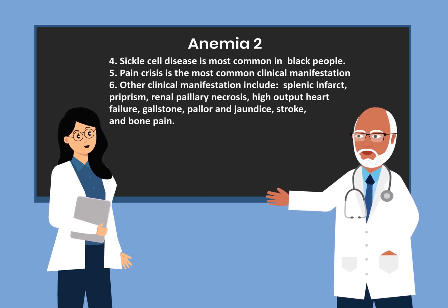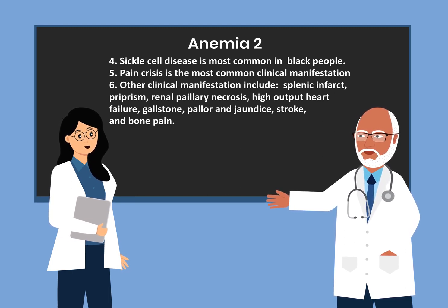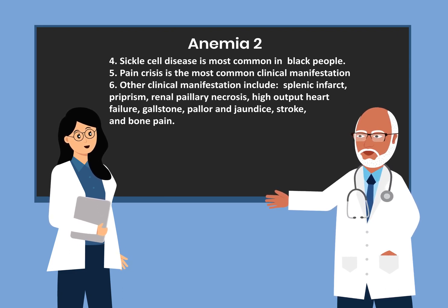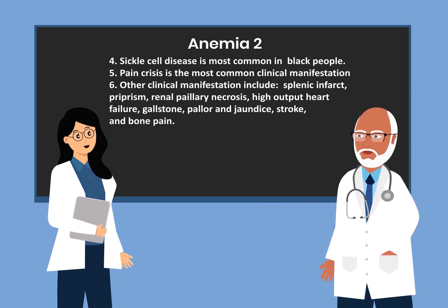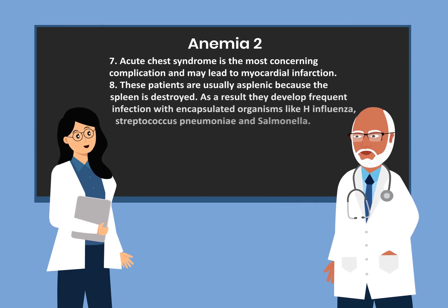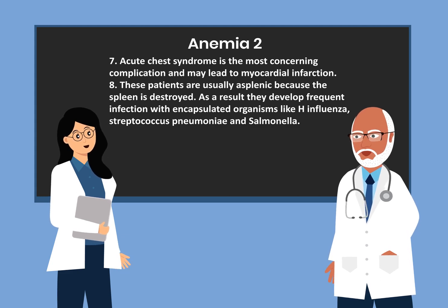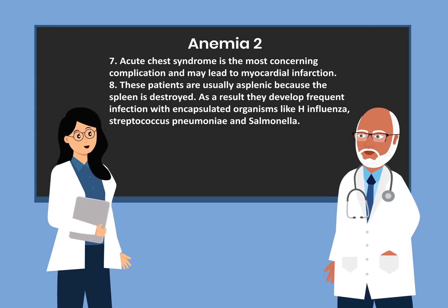Other clinical manifestations include splenic infarct, priapism, renal papillary necrosis, high output heart failure, gallstones, pallor, jaundice, stroke, and bone pain. Acute chest syndrome is the most concerning complication and may lead to myocardial infarction.